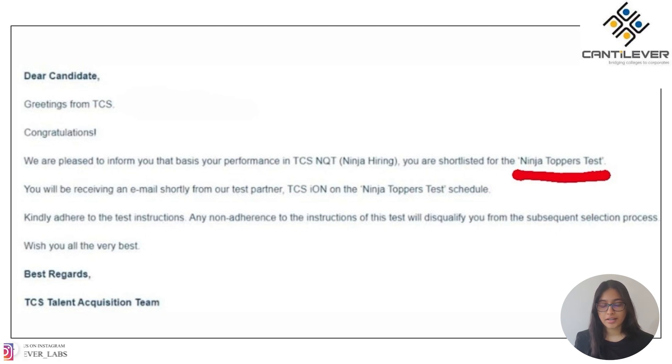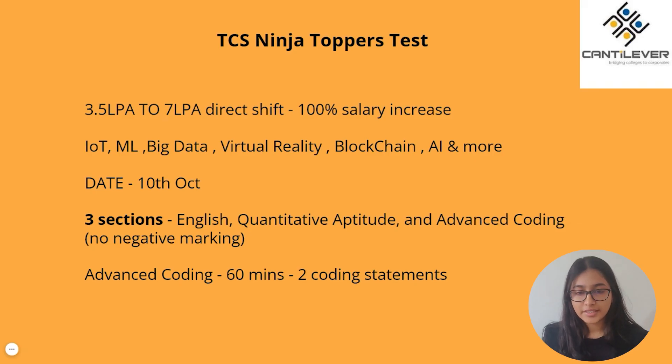Now moving on to the test details and test pattern. Talking about the test in detail, there will be a 100% salary increase since you'll be transitioning from a 3.5 LPA package to a 7 LPA package. So don't miss out on this opportunity as this could be a huge shift for you. Here you will be tested on similar topics as the TCS Digital Test — topics like IoT, machine learning, big data, virtual reality, blockchain, artificial intelligence, and similar topics. Make sure to check out our TCS Digital video to get all the detailed information about the TCS Digital Test and the kind of topics tested.